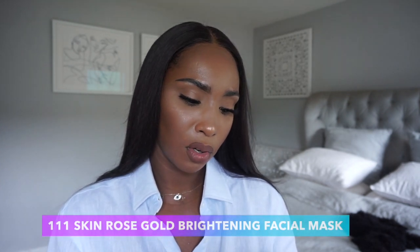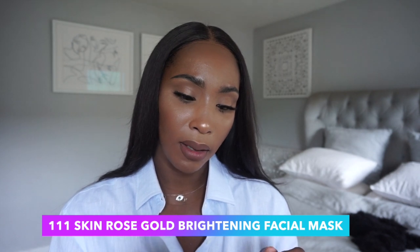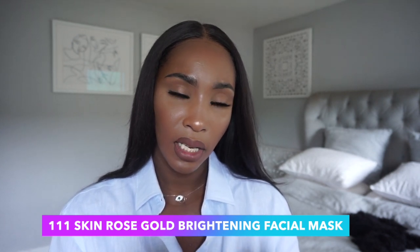The next skincare product from this package is the 111 Skin Rose Gold Brightening Facial Mask. I love face masks and honestly don't use them enough — I'm always waiting for a special occasion, but I definitely think I'm going to use this one this weekend, just to treat myself with a glass of wine and a sheet mask. You can't get better than that.